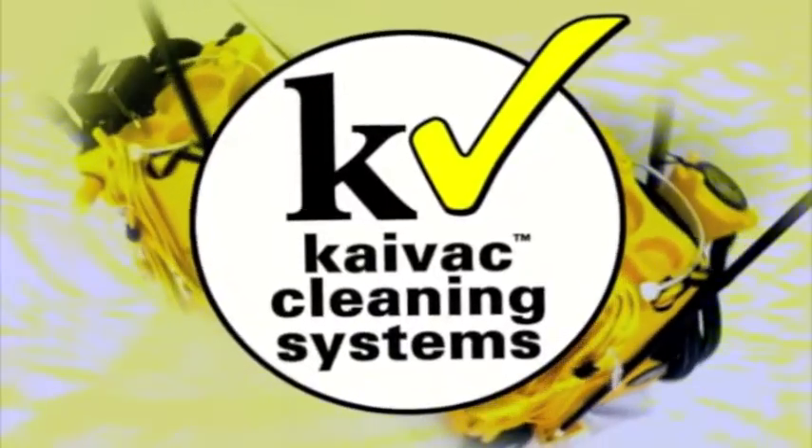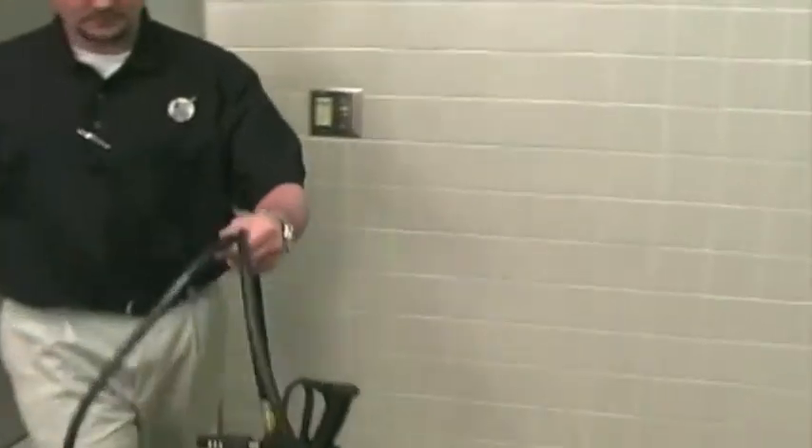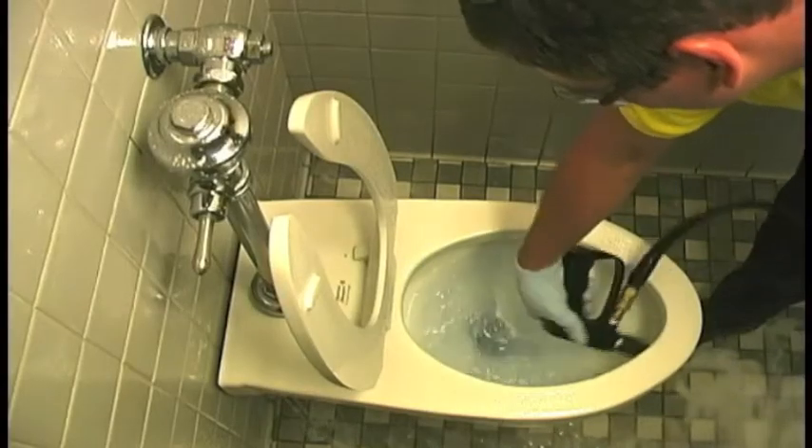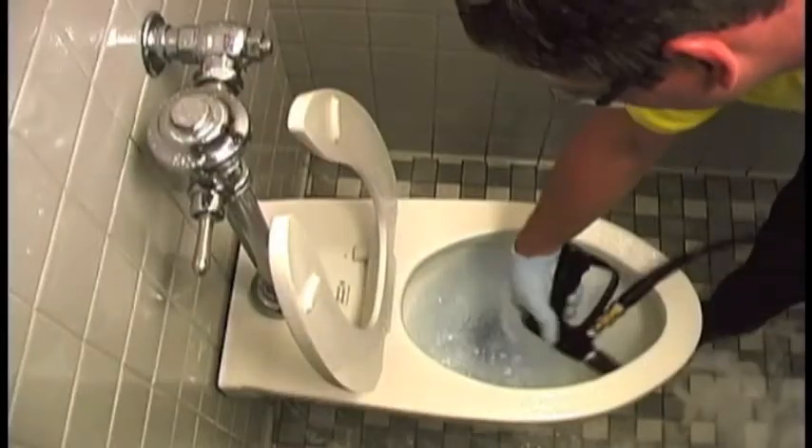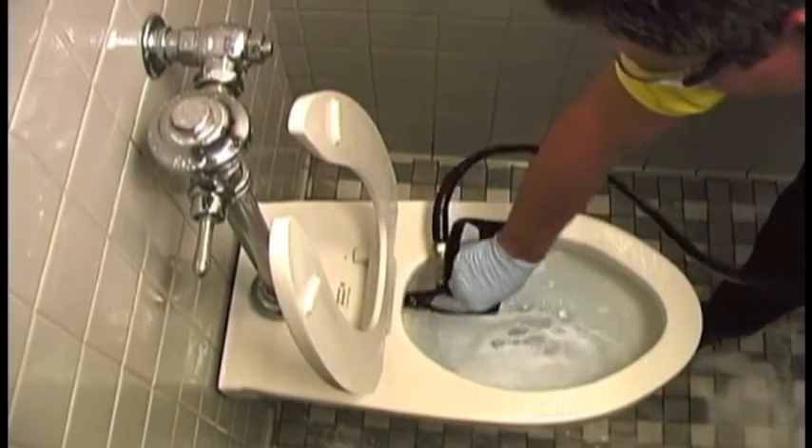Now, KyVac has developed the first real solution to this costly problem. Armed with the latest breakthrough in restroom cleaning technology — no-touch cleaning — workers can sanitize even the filthiest restrooms, leaving them sparkling clean and smelling fresh in one-third the time, without touching contaminated surfaces or crawling around the restroom.